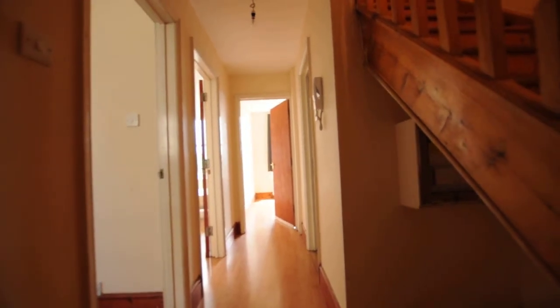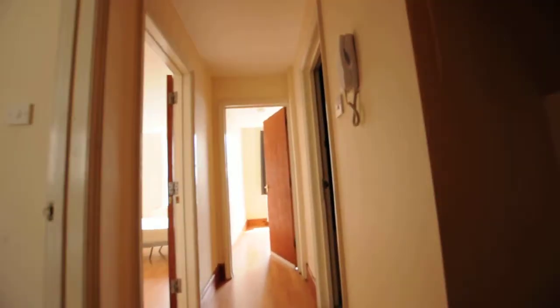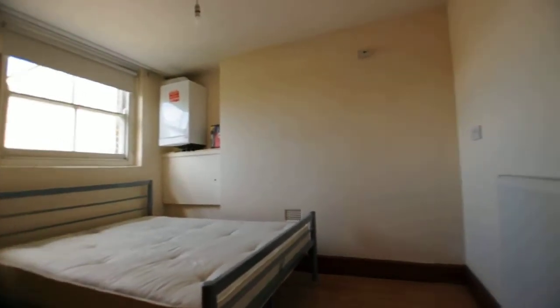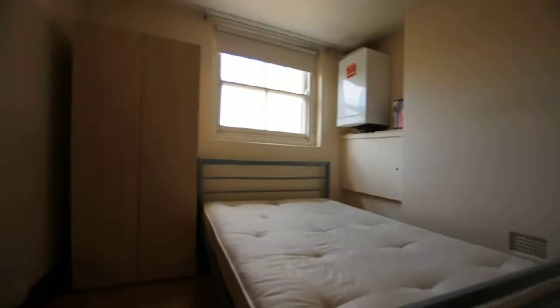Hello, this is the 3 bed on Bethnal Green Road located in Shoreditch. Coming in is the entrance hallway. First room on the left is the first bedroom. Here you have a mattress and the wardrobe.